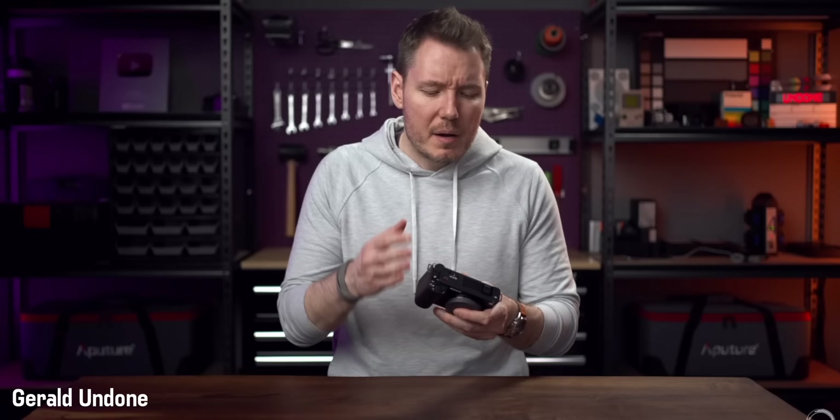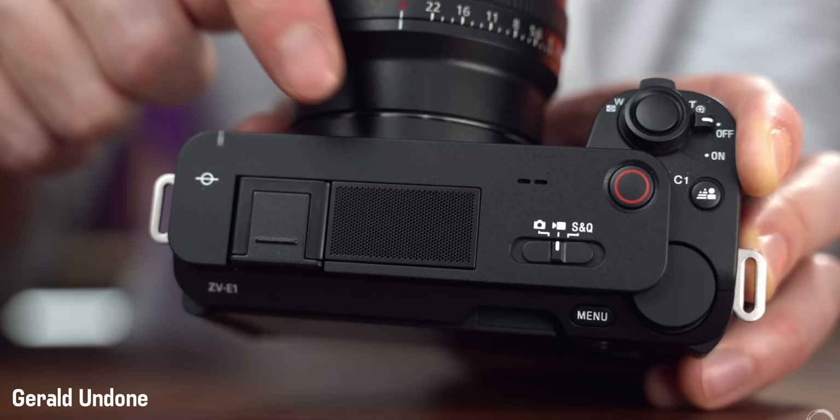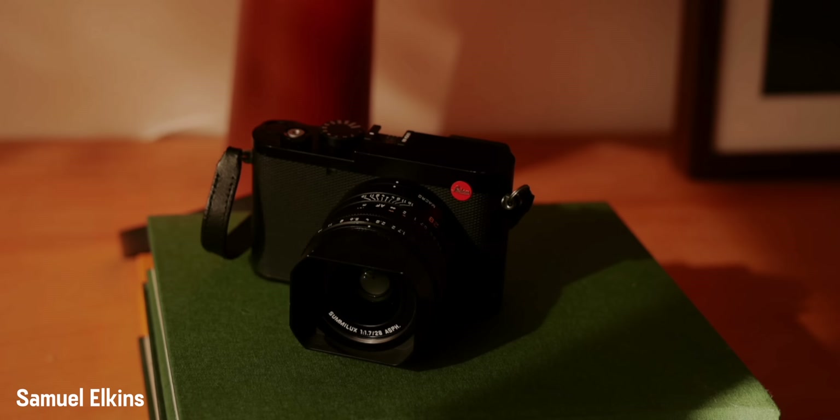And in the APS-C market, it's not nearly as crowded. But in the last four years since the X100V came out, Sony shrunk down their full-frame bodies by a lot. Canon and Nikon released more affordable full-frame mirrorless bodies, and Leica kind of dominates the full-frame fixed-lens camera space with the Q3 — although at $6,000.